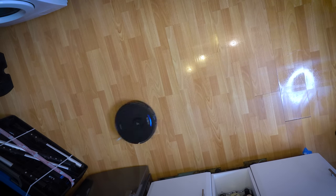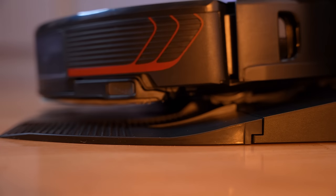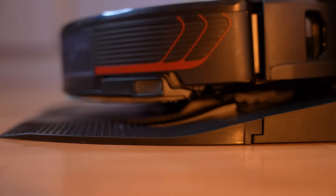This thing can mop 300 square metres before it needs to be emptied and refilled, meaning it can mop my kitchen floor 30 times before I need to do anything. 'I am thirsty, please fill me.' And if you leave it to get too full, you get a similar notification.